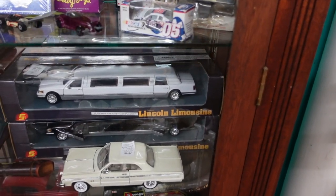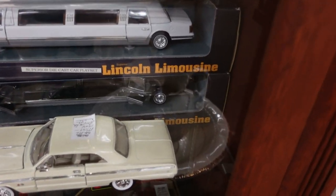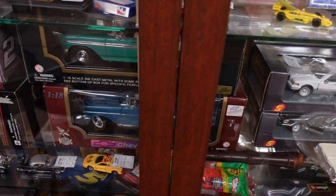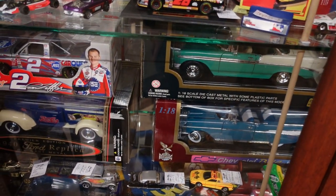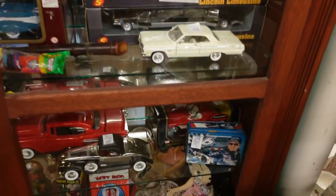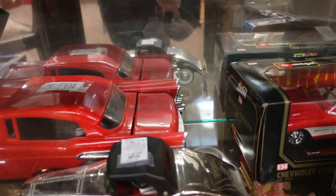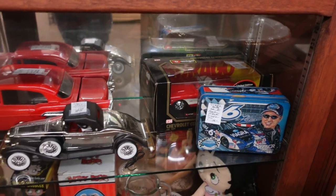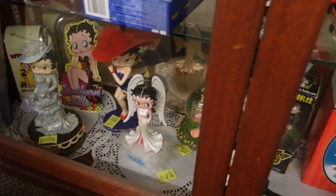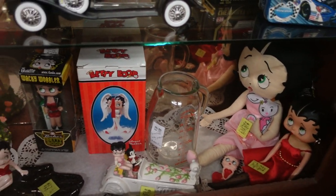They've got a limousine in there — two of them. $39 priced on that one — decent for old diecast. A little Pepsi if you collect Pepsi. There's an oversized red Corvette in there, the oversized diecast. And down at the bottom of this case they have a little Betty Boop collection — all Betty Boop dolls and toys.